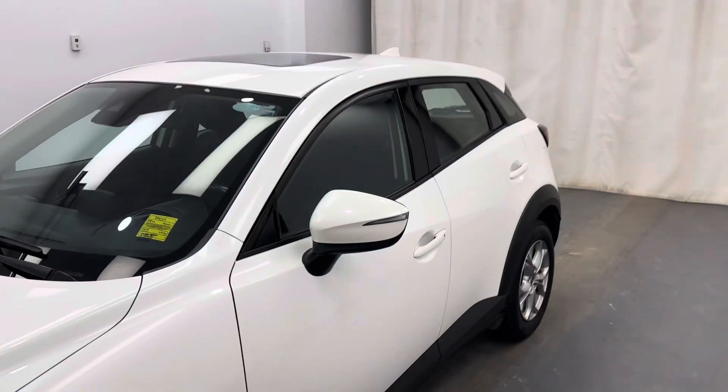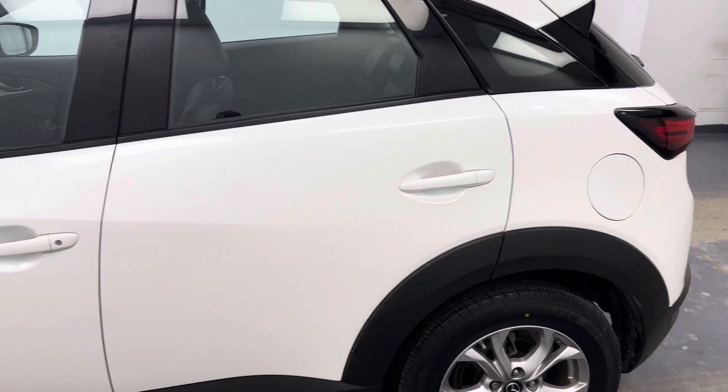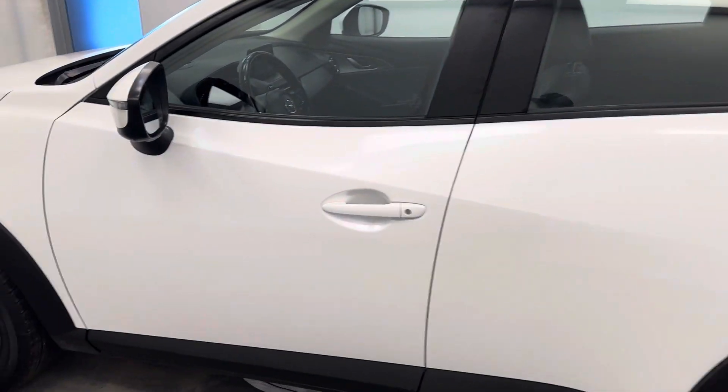This is stock number 256-414. It's a 2019 Mazda CX-3, a Touring model in white.